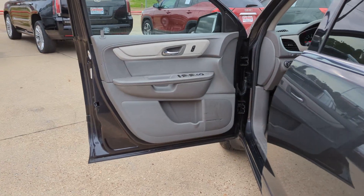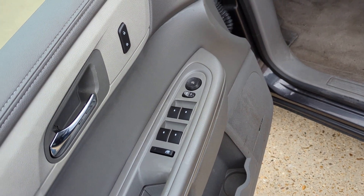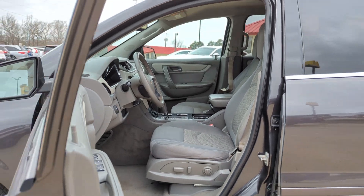Its quiet cabin, flexible cargo storage, safety features, connectivity, and all-weather capabilities infuse every drive with confidence. These are just some of the great options this vehicle comes with.